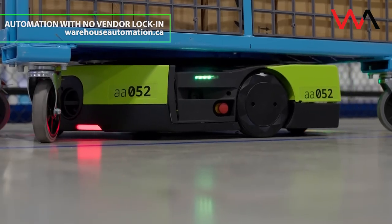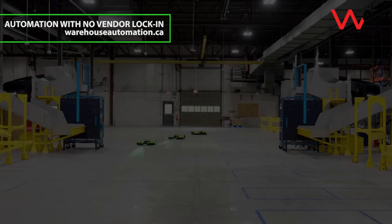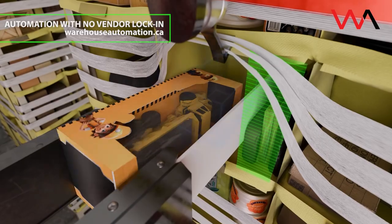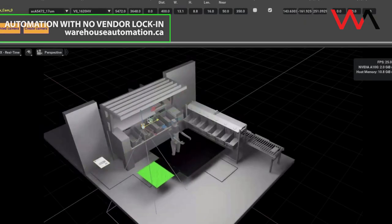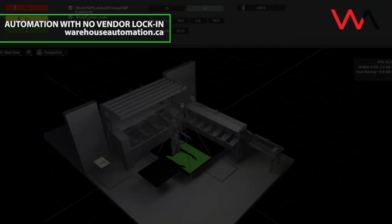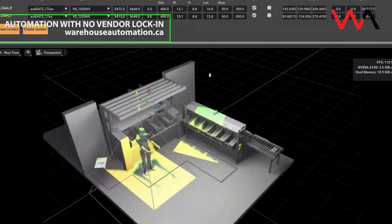It went from concept to production in just over a year, a huge acceleration compared to older robots like Robin, Cardinal, and Sparrow. That speed came from Amazon's use of digital twins — advanced simulations that let engineers test designs virtually before building anything. BlueJay is already being tested at a facility in South Carolina, where it can handle around 75% of all item types that move through the site.